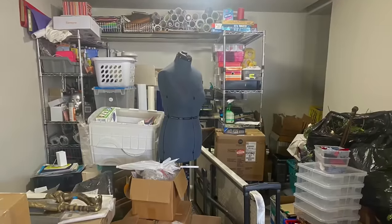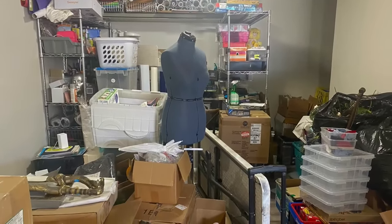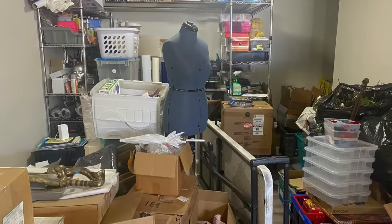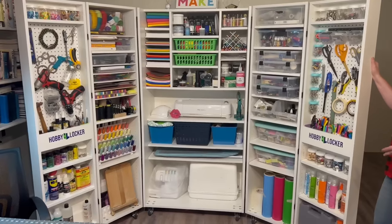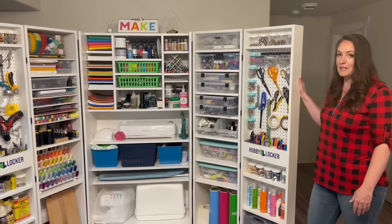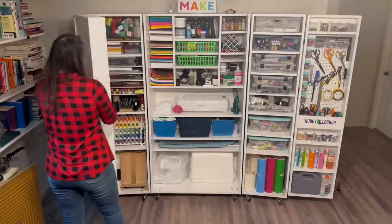Here's a picture of what my space looked like before my Hobby Locker. As you can see, it just became a dumping ground for boxes and it was completely unusable. Now I have my Hobby Locker and I can create down here in my space like I always wanted. The Hobby Locker could be the perfect thing for you.